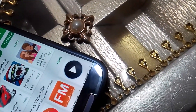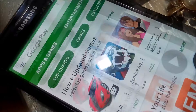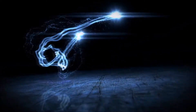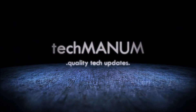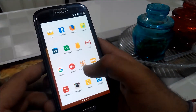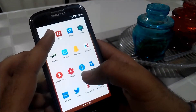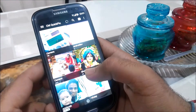Hey guys, welcome to Tech Manum. Today we have stock for Android apps available in the Google Play Store. Let's get started. Apart from all the Google apps and social media apps like Facebook, Twitter, Instagram and many more, we have picked up some awesome apps from the Android app store.